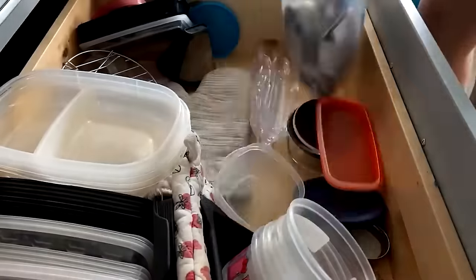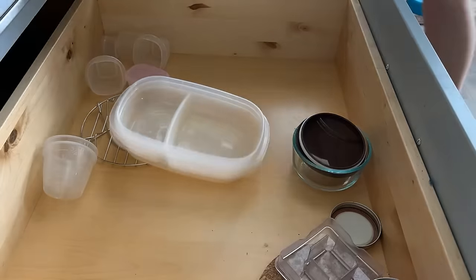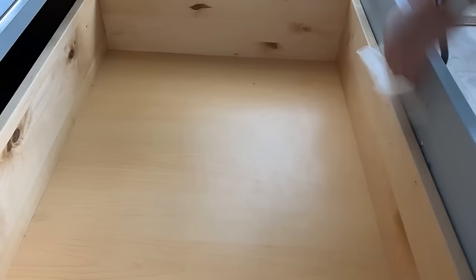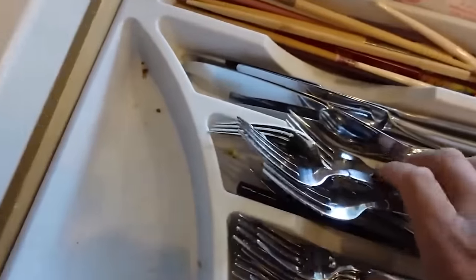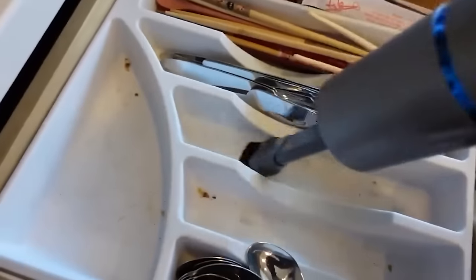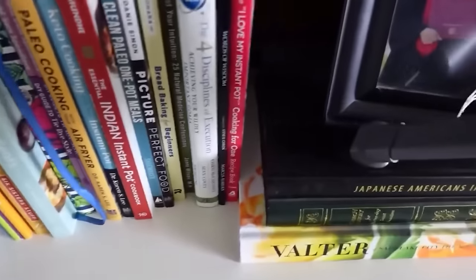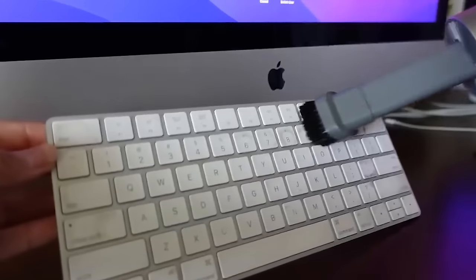Before I do any organizing in a specific space, I always take everything out and give it a little clean before I reimagine and reorganize it. My number one tip is to take everything out and clean it so you have a fresh palette to work on. To do this I use my little Briggy hand vacuum, which I keep in the kitchen for things just like this. I don't like using my big vacuum in kitchen drawers — I'm kind of a germaphobe that way.